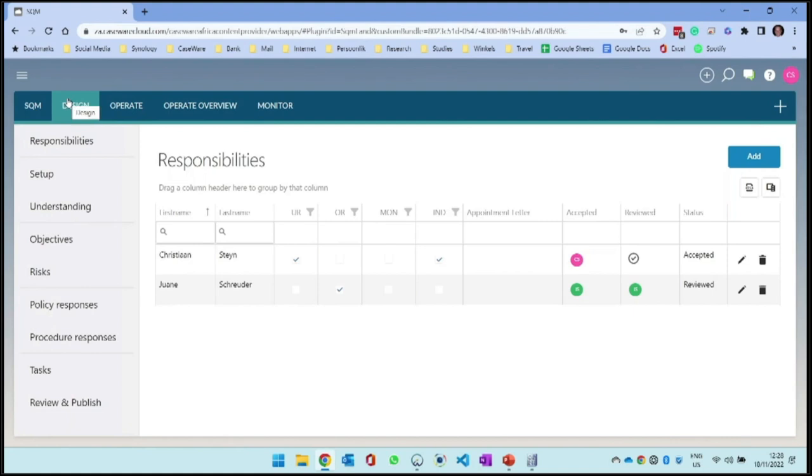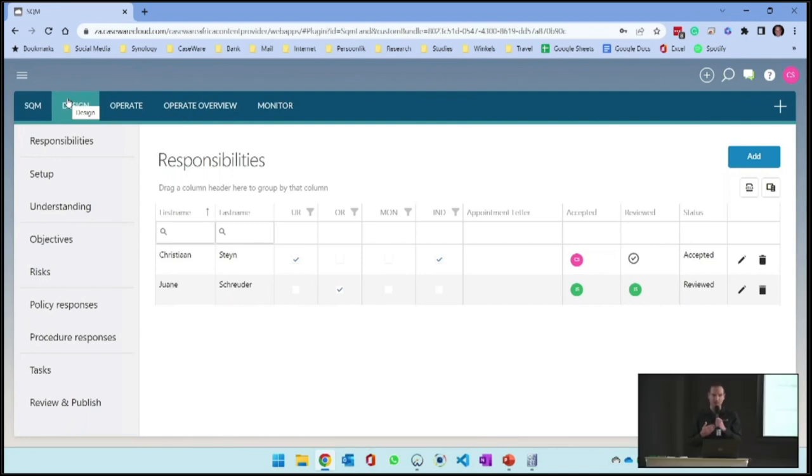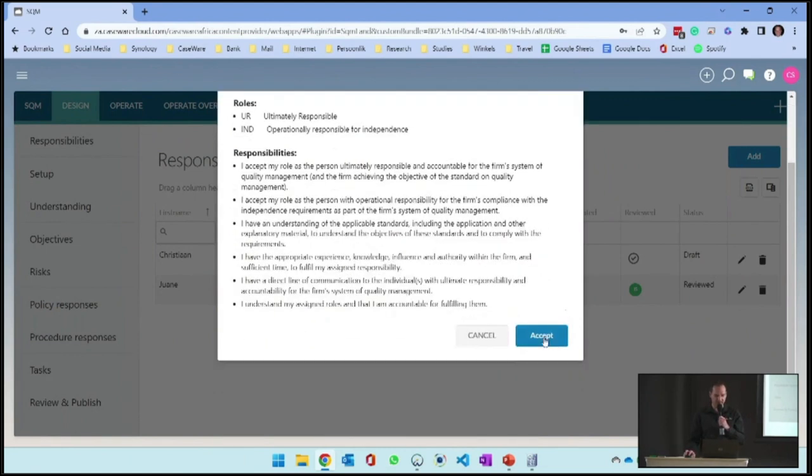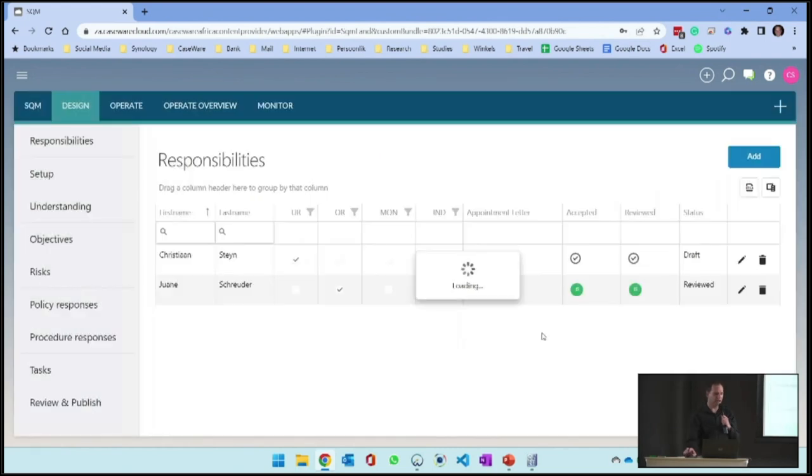Within design, that is where we start to design the system of quality management - documenting our policies, procedures, and objectives. But before we do that, we need to set who is responsible in the firm. I can say I am going to be ultimately responsible for the system of quality management, and for me to actually accept this, I need to accept and sign off on those responsibilities.